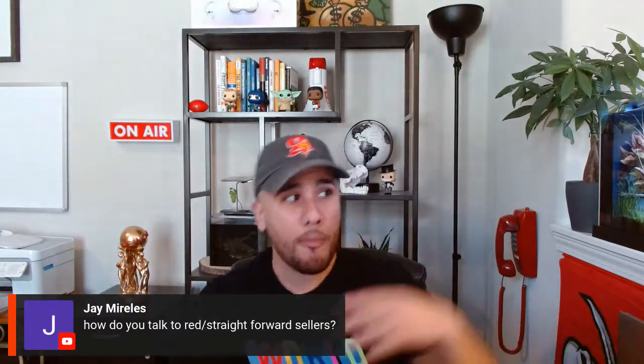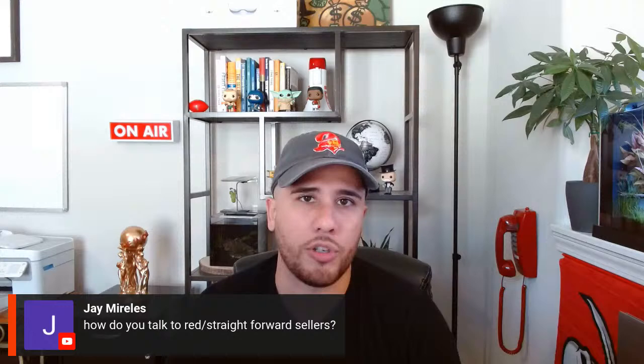Q&A: How do you talk to straightforward sellers? With straightforward sellers I mirror their style — I'm also very direct, but I come with facts. Some analytical sellers think they know everything: 'Bob's house sold for $300,000 and it was a piece of junk.' You counter: 'That may be, but I'm looking at renovated properties versus what yours needs — the comparables aren't quite the same.' When you bring facts to the table, it gives you a lot more ammunition in the conversation.